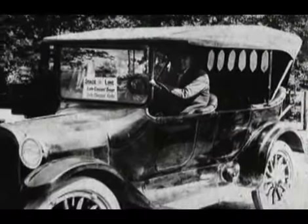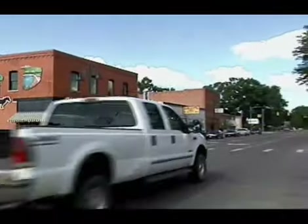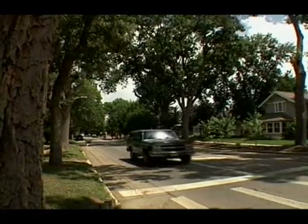By the time the automobile age had arrived in the early 1900s, Berthoud had earned a reputation as a thriving community with a bustling downtown and tree-lined residential streets.